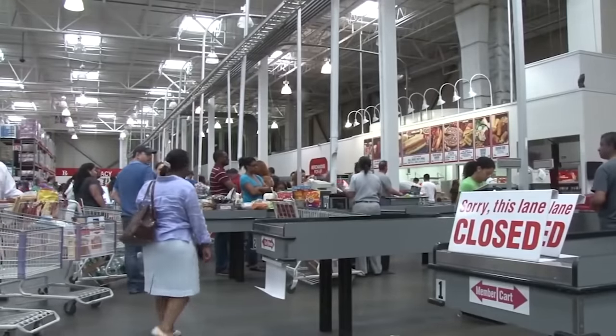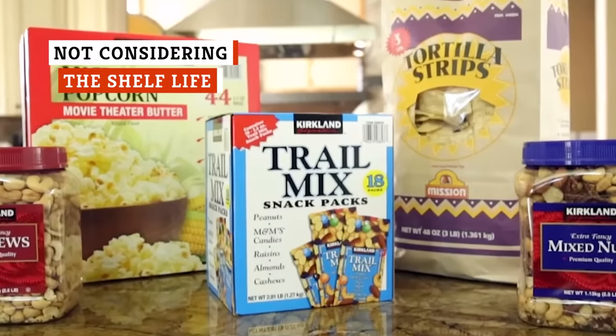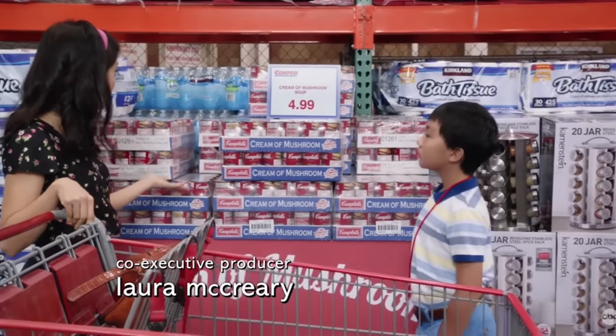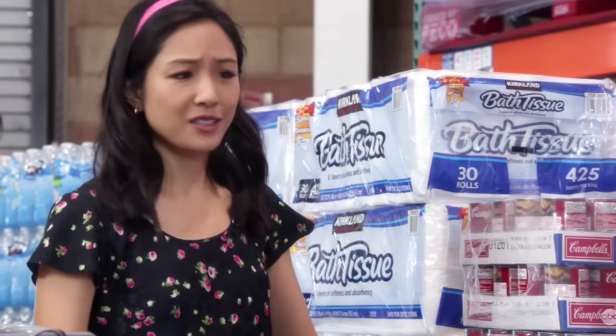Although it might seem like a great deal, not every bulk buy ends up being a money saver in the long run. An entire case of mushroom soup for $4.99? Costco has done it again.